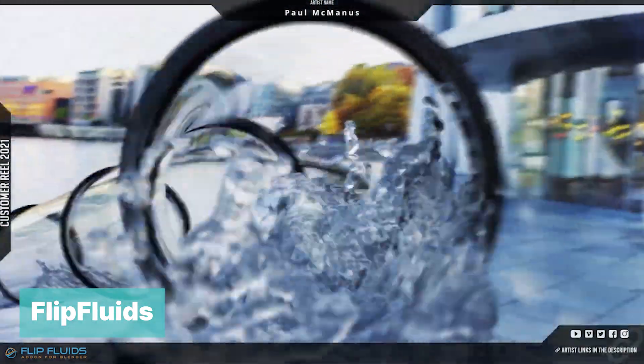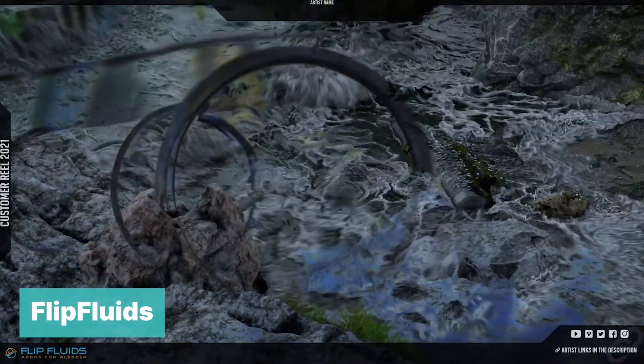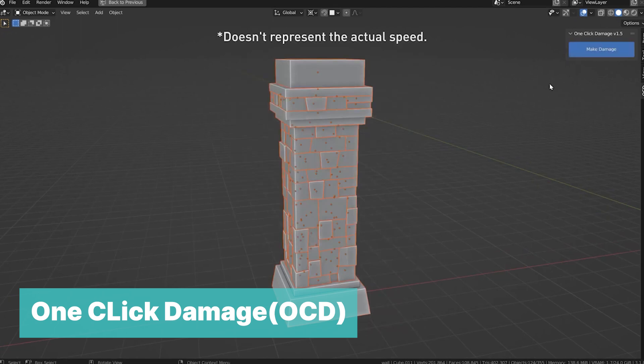OCD One Click Damage is an ultimate tool that adds realistic wear with just a few clicks.